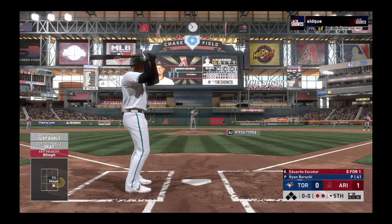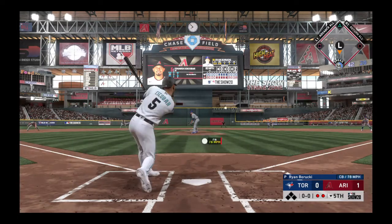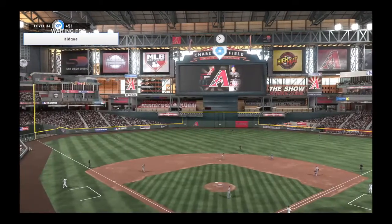Bases are empty here with two gone, and that will bring up Eduardo Escobar. He's ready. Here's the first offering — liner towards second, but this will be pulled in out there at second base, and that will be that.